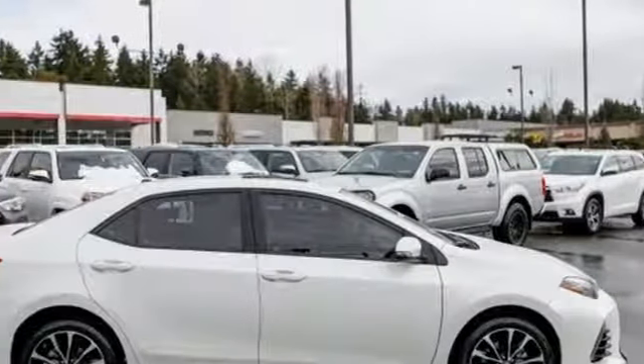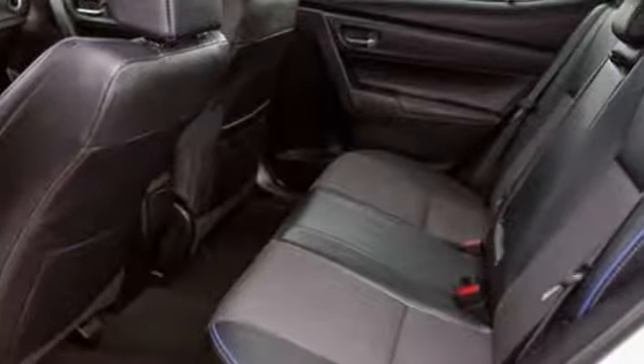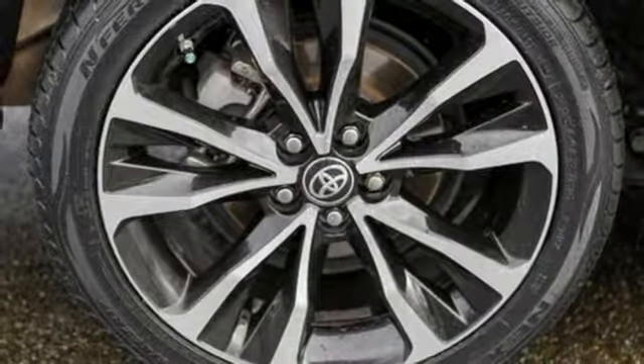And it comes with all the amenities you need: streaming audio, power heated mirrors, air conditioning, wireless phone connectivity, leather steering wheel, aluminum wheels, gas pressurized shocks, and an in-line four-cylinder engine.